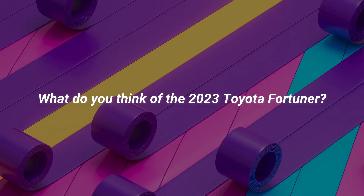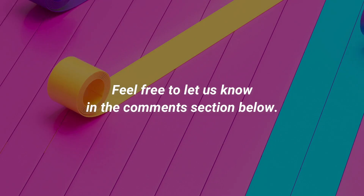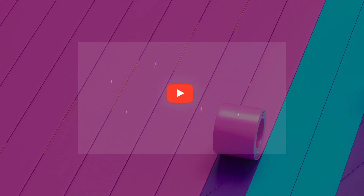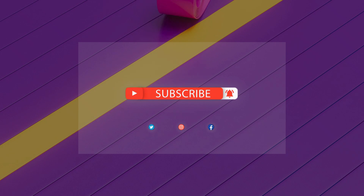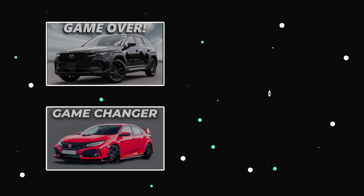What do you think of the 2023 Toyota Fortuner? Feel free to let us know in the comments section below. Make sure you leave a like and subscribe to our channel for the latest updates on your favorite cars. Thanks for watching and I'll see you in the next one.